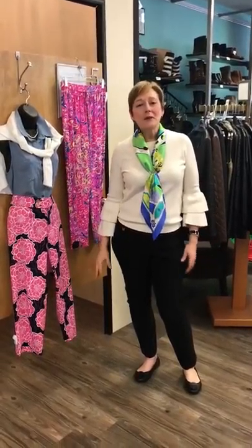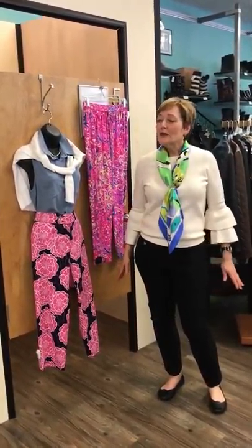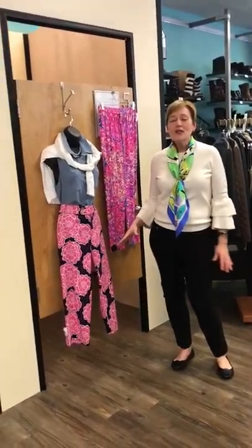Hi everybody, it's Cynthia from Closet Revival. It's been a great, dreary week here in Dallas with lots of rain, and we thought we'd pick the brightest, cheeriest designer we know of to feature in today's video, and that's Lily Pulitzer. So we've got a lot of great looks for you, all bright and cheery.